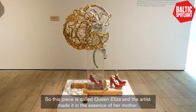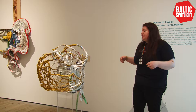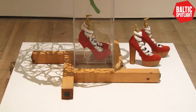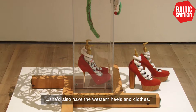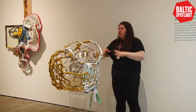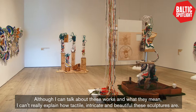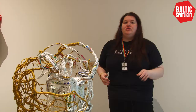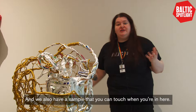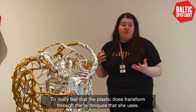This piece is called Queen Eliza and the artist made it in the essence of her mother. She's talking about the really intricate braiding of the hair she would see when she was younger, but because of the clash of Nigerian and Western culture, her mother would also have Western heels and clothes. It's one of the most intricate pieces — you can really see how small you can weave the thread and how different techniques create something large, intricate, and beautiful. Although I can talk about what these works mean, I can't fully explain how tactile and beautiful these sculptures are, so it's really worth coming into the gallery to look at all the small details.